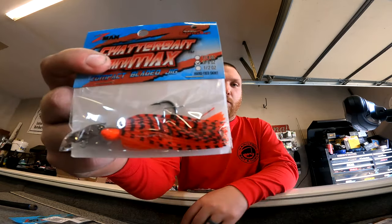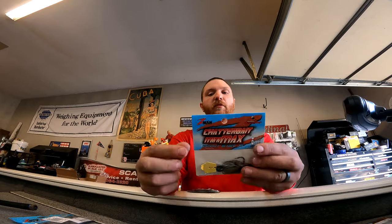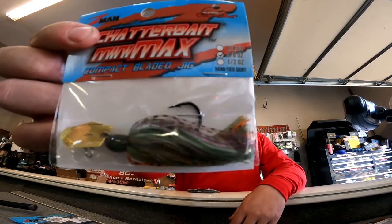I have zero confidence in red chatterbaits, so let's buy a little version and see if we can build confidence on that. Last one is another three-eighths in the bluegill color. Bluegills move up and bass follow, so sometimes that April bite — bluegill on whatever crankbait, spinnerbait, or chatterbait — works really well, so I went ahead and got some of those.